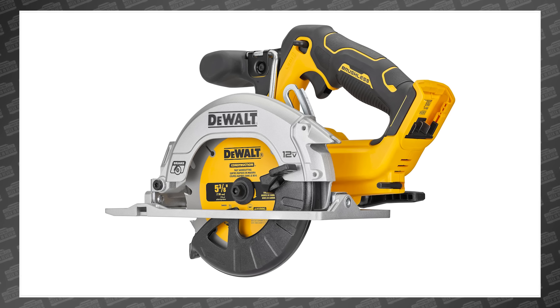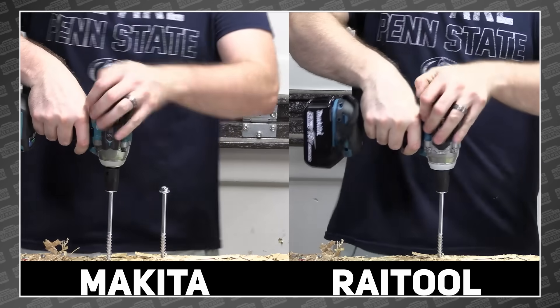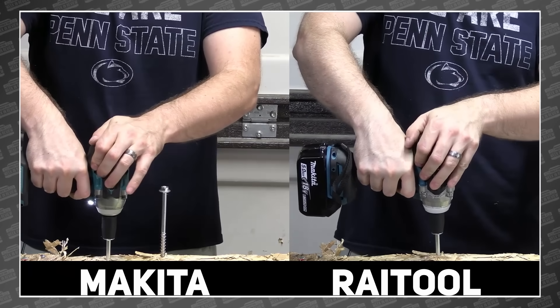This week we've got new tools from DeWalt and Makita, Tools and Stuff rubs my nose in more tools I can't have, and Jim puts a fake up against the real deal. This is your PowerTool Week in Review.